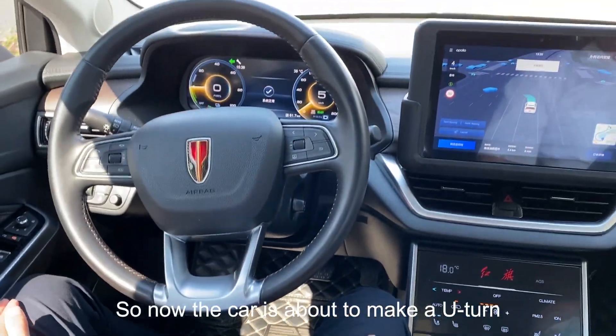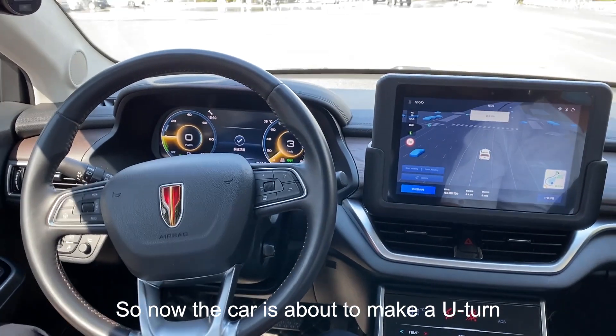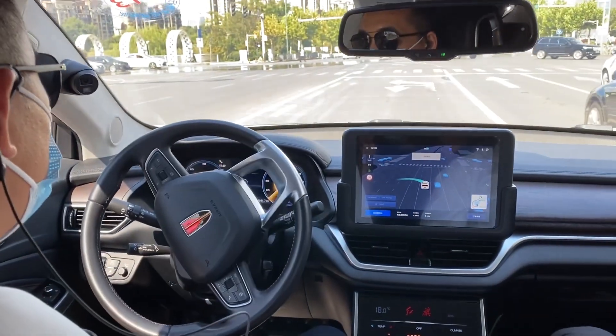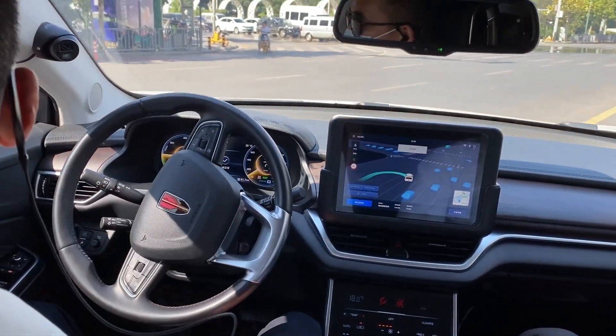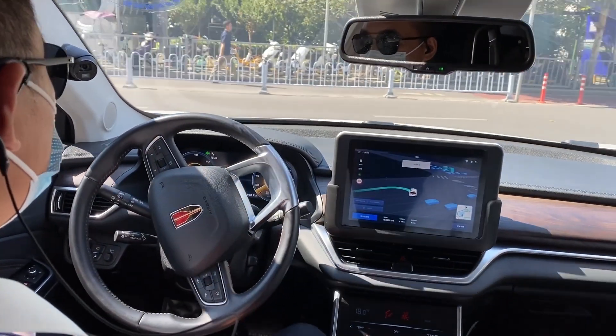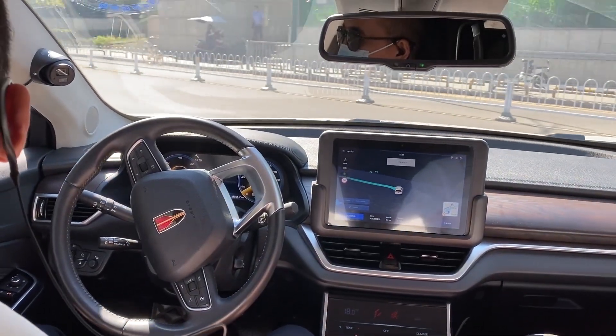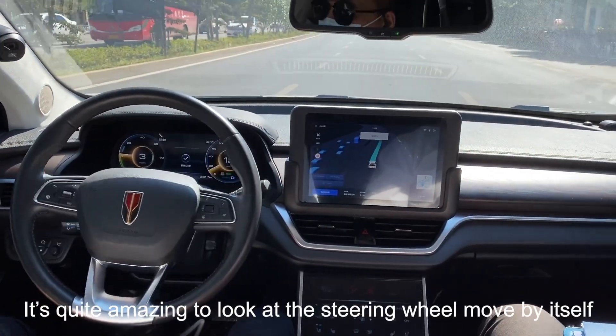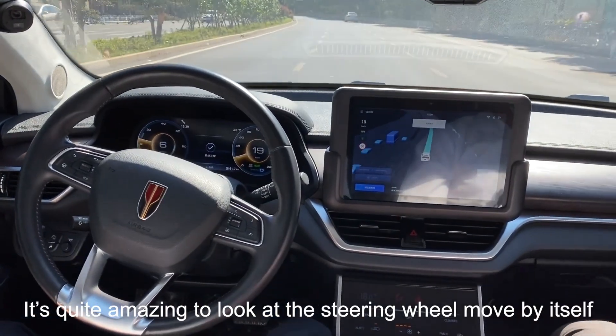Now the car is about to make a U-turn. It's quite amazing to look at the steering wheel move by itself.